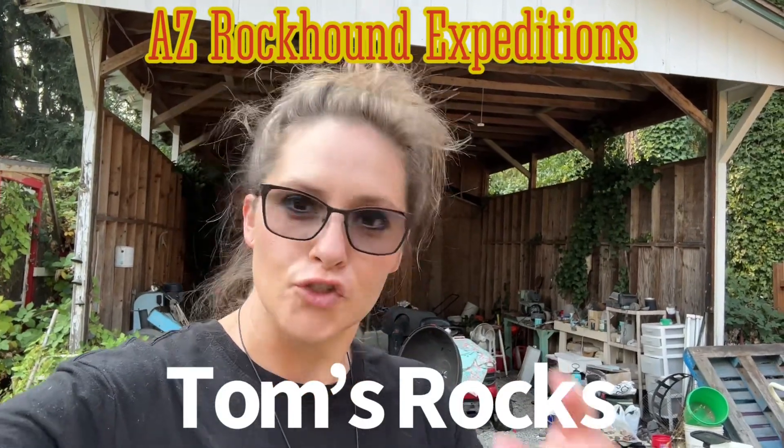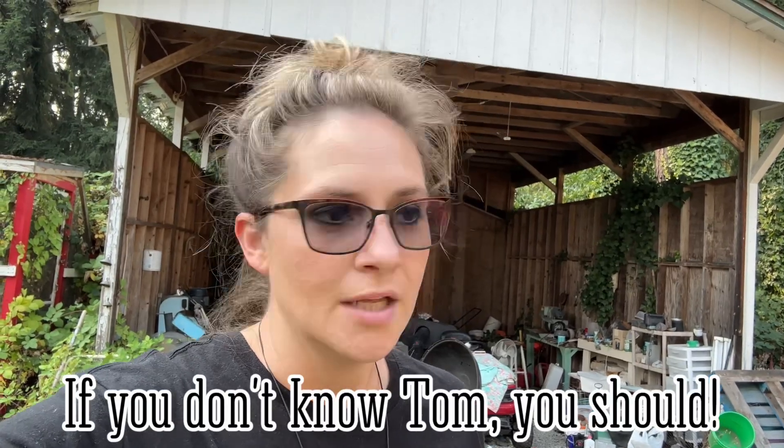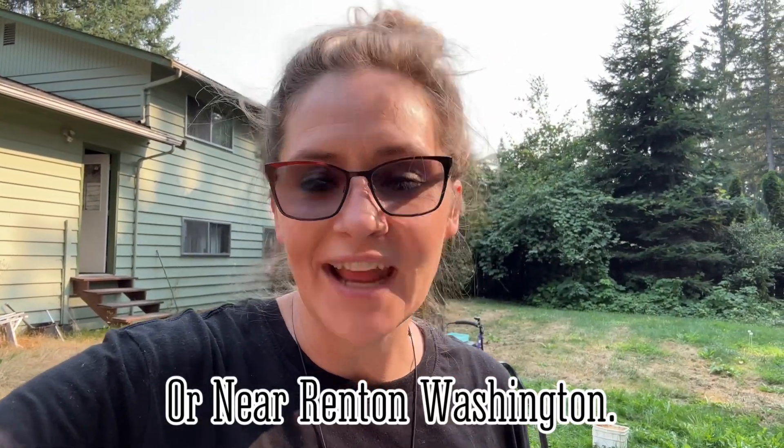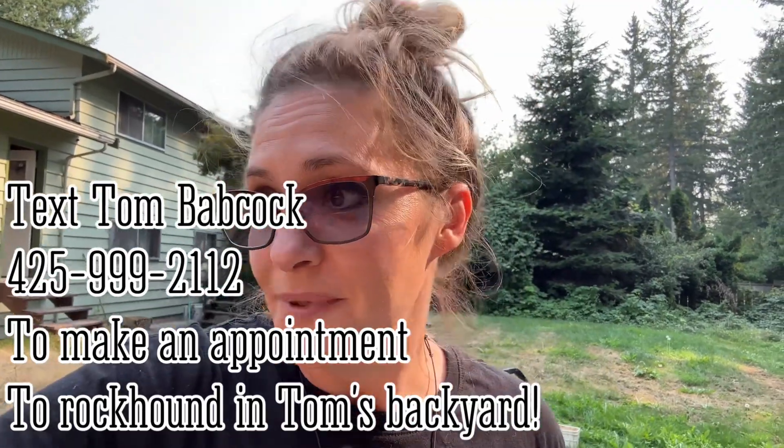Hey everyone, welcome to a short little blurb we're doing right now. We are rock hounding in Tom's backyard in Washington. We're here because Tom is going to be moving soon — he's coming to Arizona to be closer to us. He's been collecting rocks for well over 40 years and he needs to get rid of some of his rocks. If you are anywhere south of Seattle, I'll put his phone number in this video so you can rock hound in Tom's backyard as well. He has some amazing stuff and we're taking a box home. You're gonna drool.